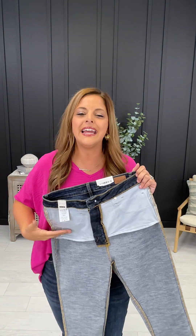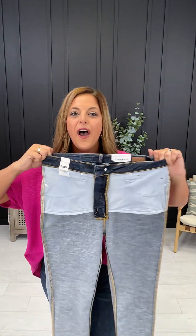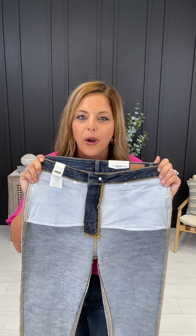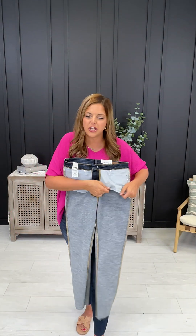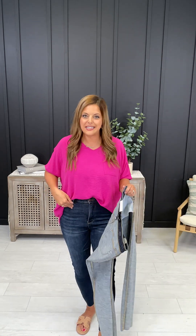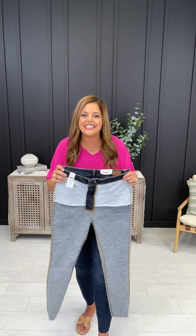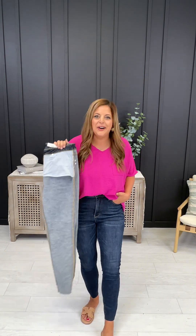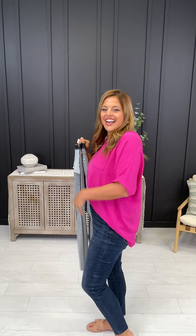These feature our viral tummy control paneling in a brand new pair of jeans. If you are not familiar with the tummy control panel, we have sold thousands of pairs of tummy control jeans for good reason. This is a super stretchy panel inside your jean that sucks you in and slims you out in all of the right places. I am a mom of three. I've had three C-sections in the last eight years and I've got a little mom pouch. I haven't always felt super confident in jeans until we got these jeans in. Check this out.